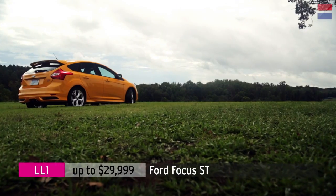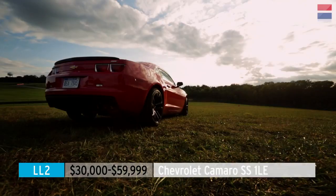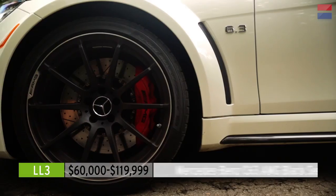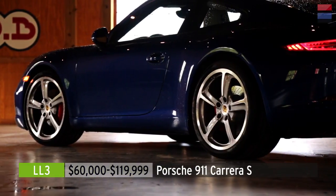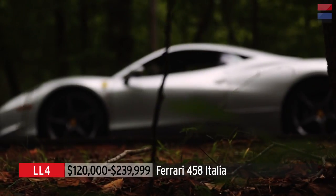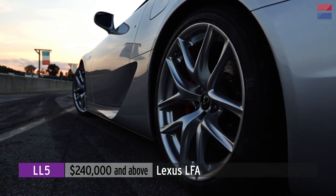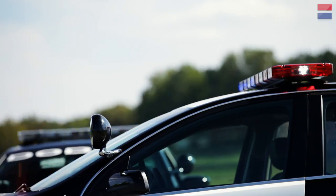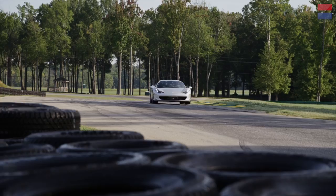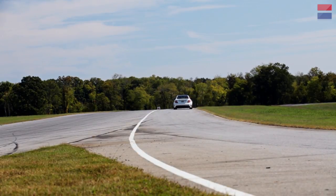LL1 is for cars less than $30,000. LL2 covers cars costing $30,000 to $60,000. LL3 is for cars $60,000 to $120,000. LL4 covers $120,000 to just under $240,000. And finally, LL5 is for cars that cost over $240,000. This year we brought along a couple of police cars and created a new category for them we lovingly call LL Oink.